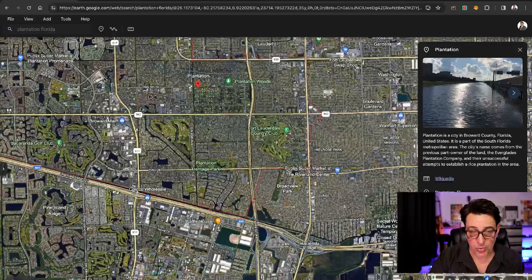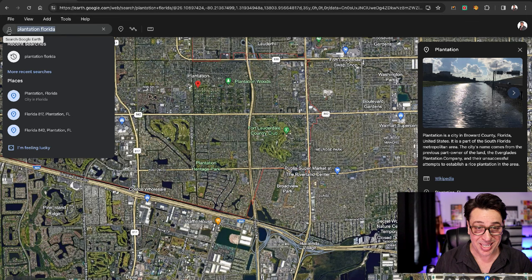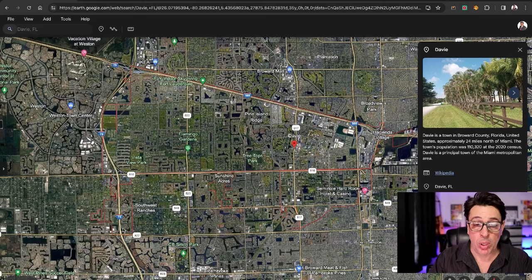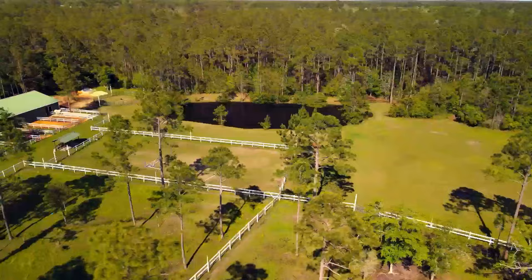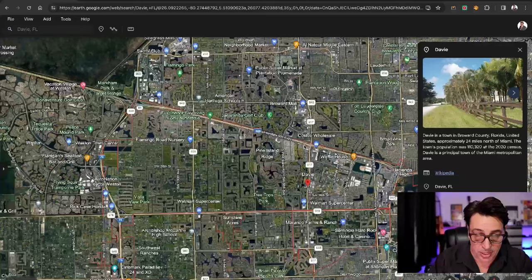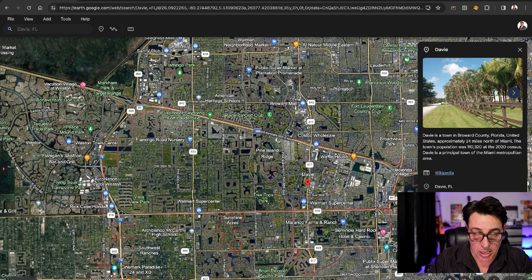Another area that people wind up going to — one of the more popular — is Davie, which is right on the border of Plantation and goes further west. Davie is very well known for schools, a lot of parks, and it's also an equestrian area. A lot of these neighborhoods in Davie allow you to have horses and cows.